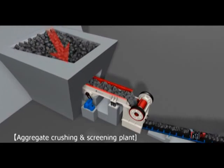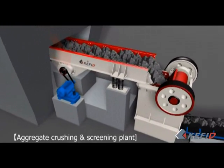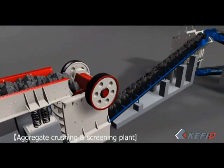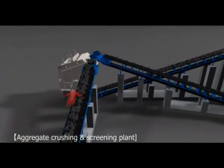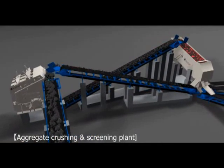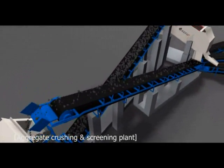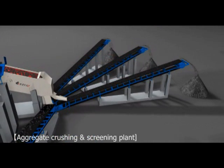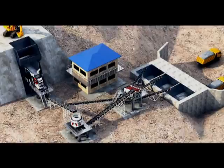Materials will be evenly fed into jaw crusher by vibrating feeder for primary crushing, and then be carried to an impact crusher or a cone crusher by belt conveyor for secondary crushing. The crushed materials will then be fed into vibrating screen for separation according to their sizes. Materials with the required size will be transported by belt conveyor as finished products, while materials with a larger size which cannot meet demands will be fed into the impact crusher or cone crusher for reprocessing. This is the so-called closed circuit crushing.